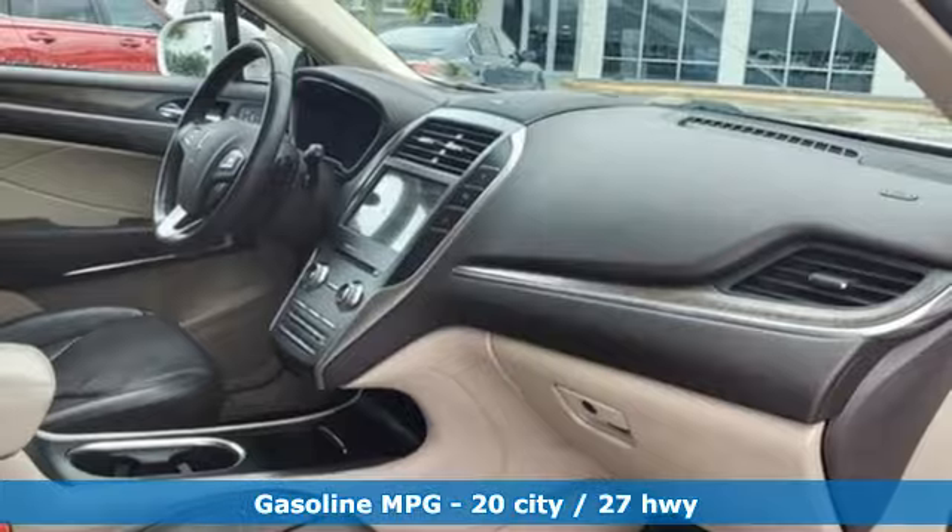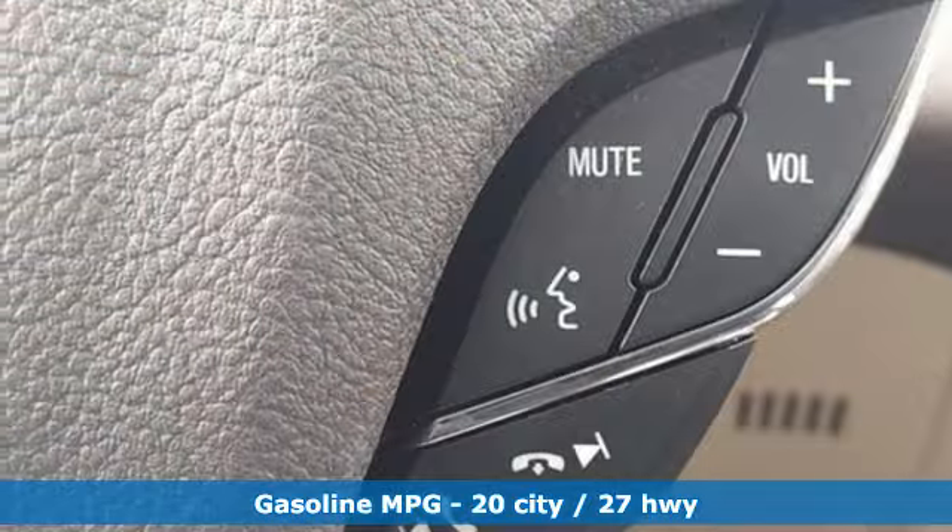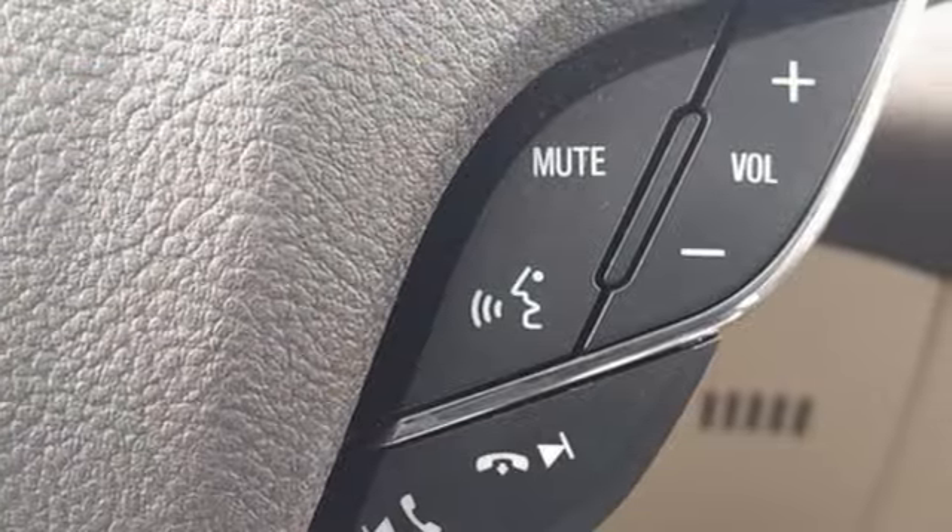Automatic transmission, gas pressurized shocks, integrated navigation system with voice activation, Wi-Fi hotspot, front heated and ventilated leather bucket seats, rear parking sensors.